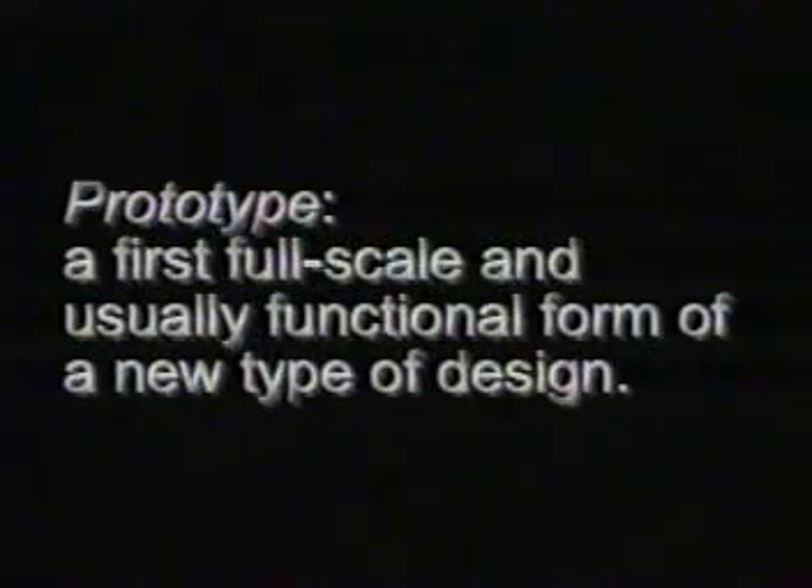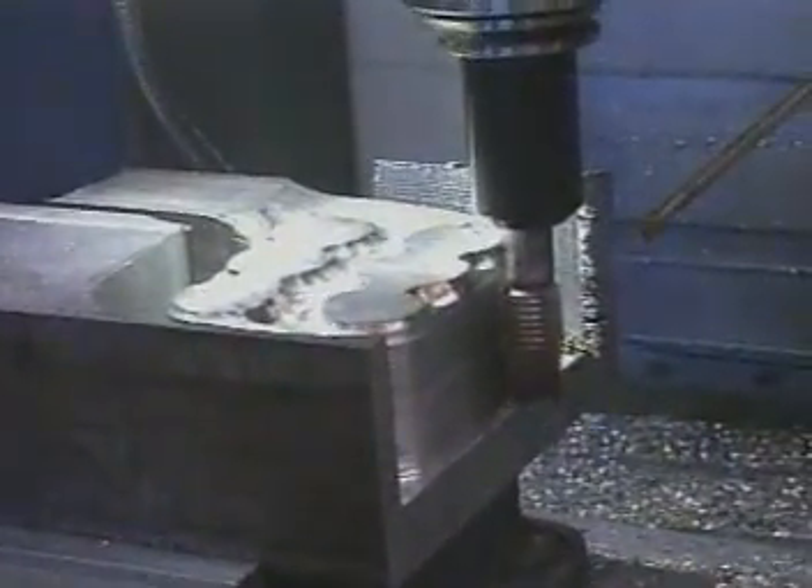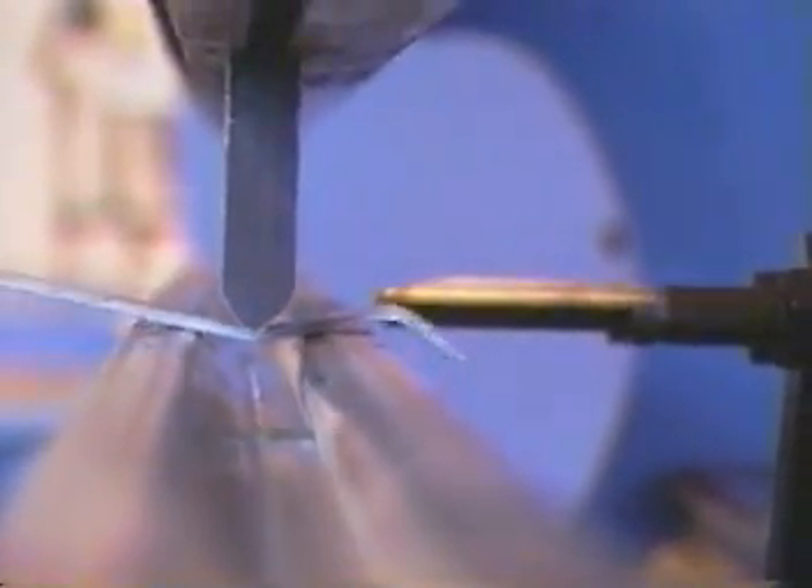Prototype: the first full-scale and usually functional form of a new type of design. We can feed the computer models into our CNC machining center for in-house manufacturing of parts, such as this transmission mount. Parts such as this are carved from a solid block of steel and faithfully reproduce the shape and contour of the parts we will receive for series production. We also produce stampings and formed steel parts, weldments, and lathe-turned parts as required for our prototype vehicles.